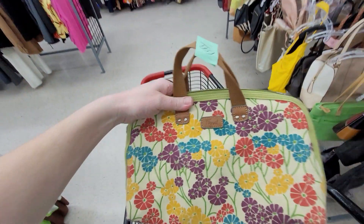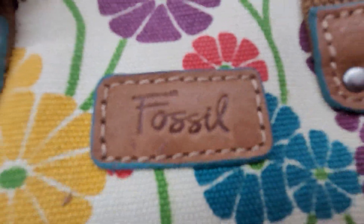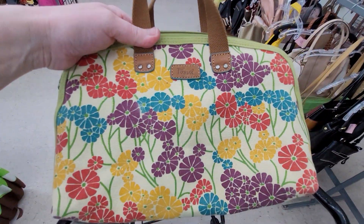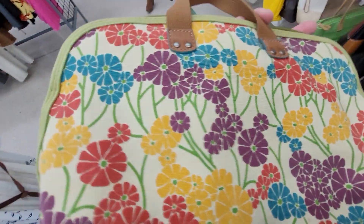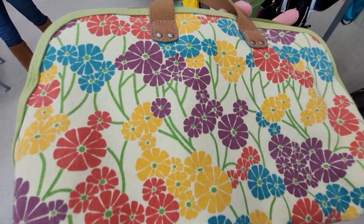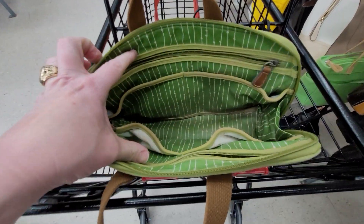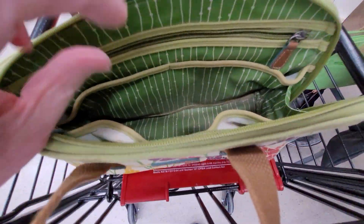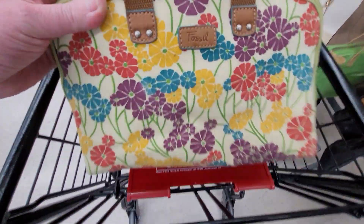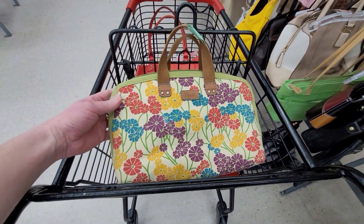Oh look at this guys — this is going home with CJ! It's in good condition, the inside just needs a little bit of being wiped out. But that's an awesome Fossil. That is going home with CJ.